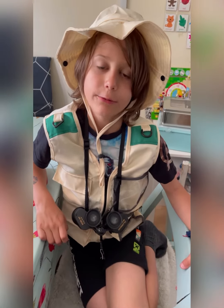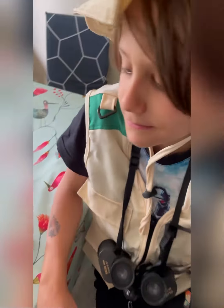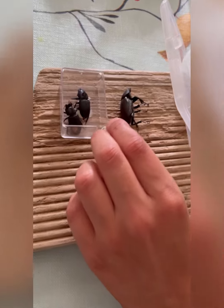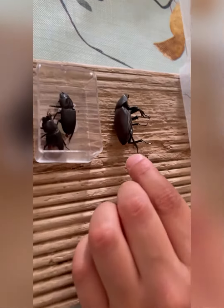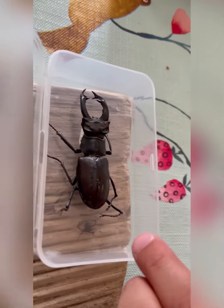Hello, I would like to show you my stag beetle collection. These are two baby females, this is an adult female, and this is an adult male.